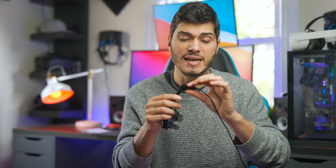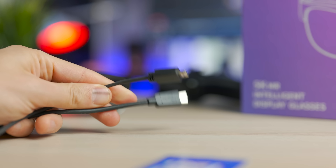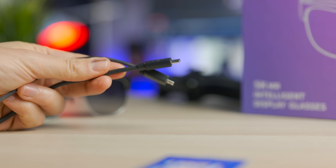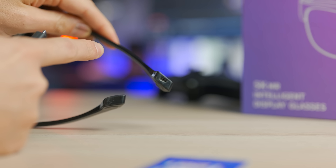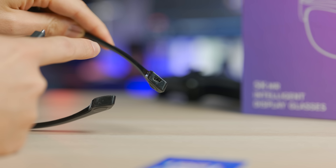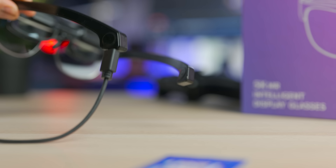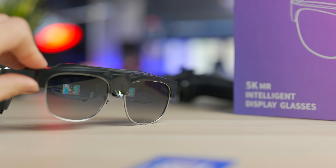Using them is super easy — it's just a matter of connecting the cable. In my case, with the Android version, there's a micro HDMI that goes directly into the glasses and the output is USB Type-C. You connect it to your phone and you start displaying your phone's screen directly in front of you.